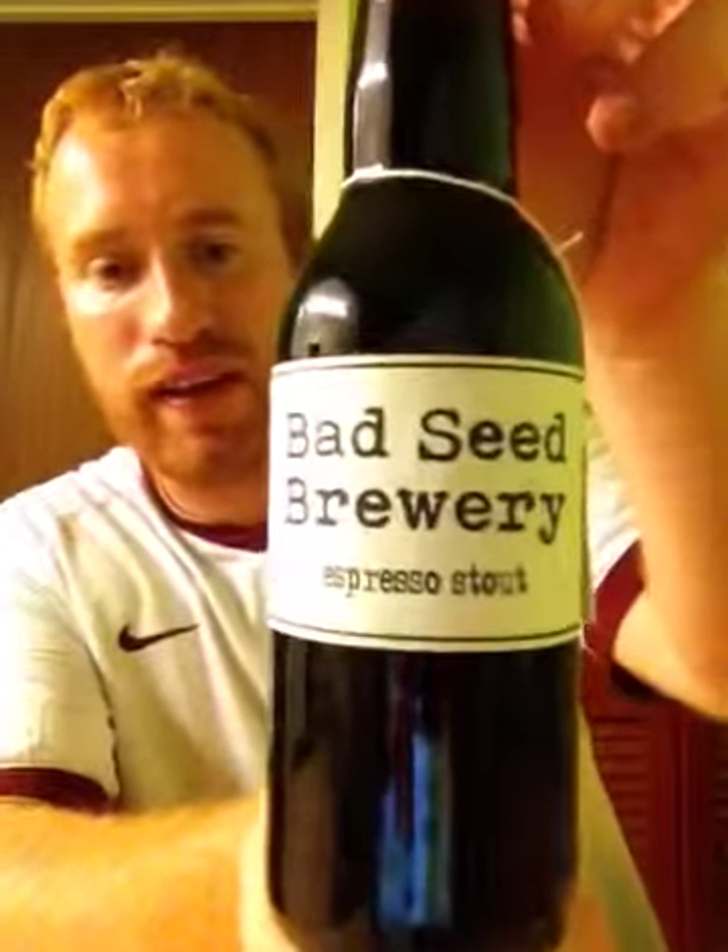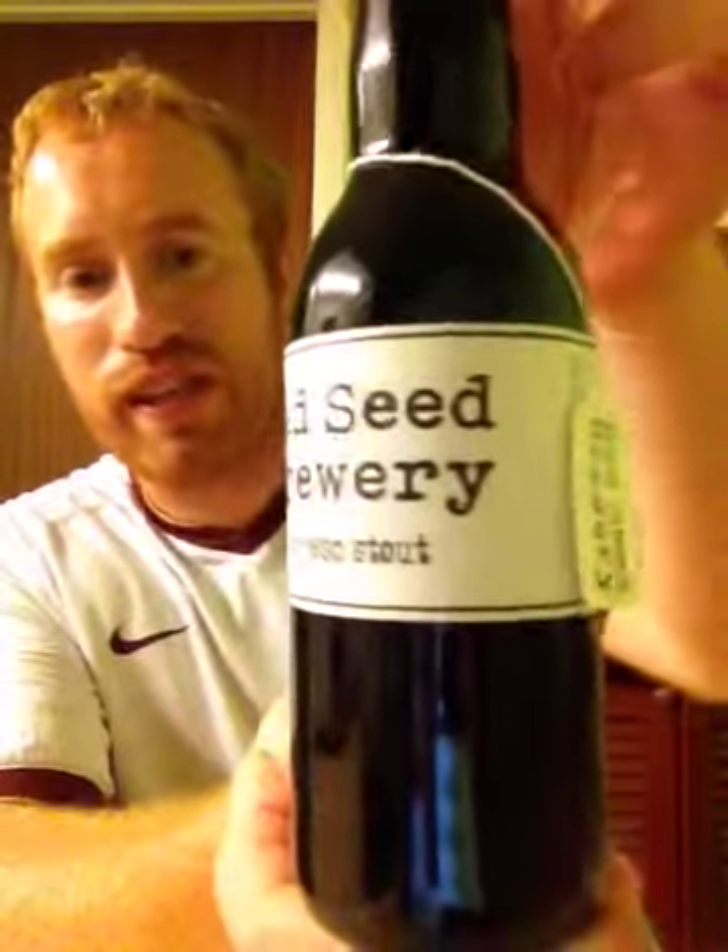Heyo and welcome to Real Ale of Britain. Folks, tonight I've got another beer for you. This one comes from the Bad Seed Brewery - this is the second beer I've had from them, and that's their Espresso Stout coming in at 7% ABV.